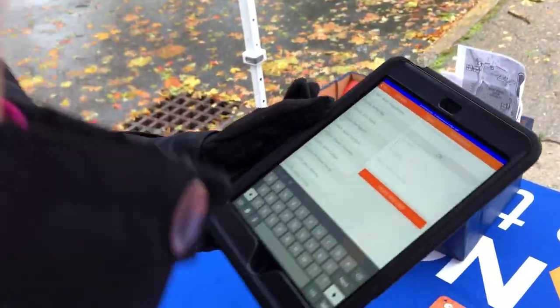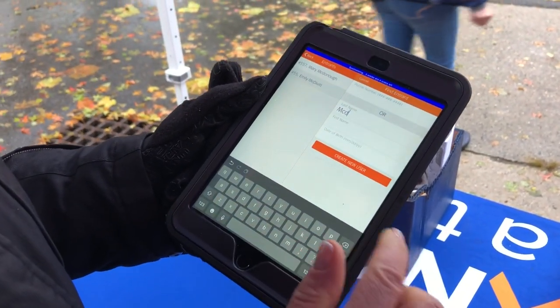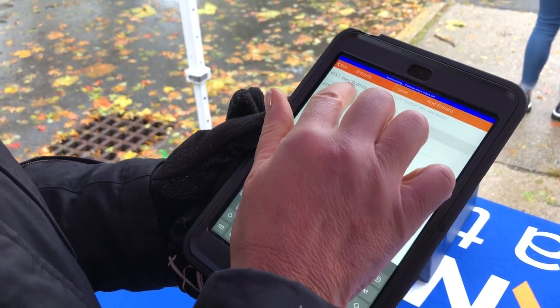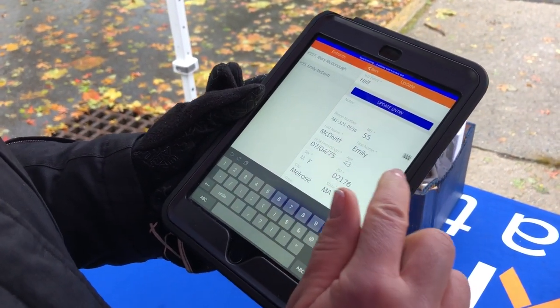When the runners step up to the table, they're going to give you their last name. We're going to use an iPad to assign their numbers. As you start typing in their last name, you'll see on the left-hand side it will populate.